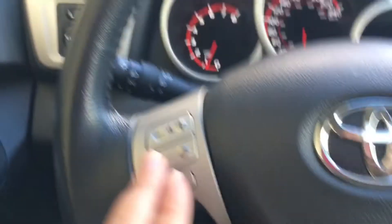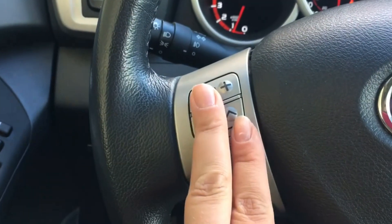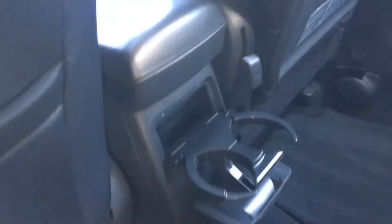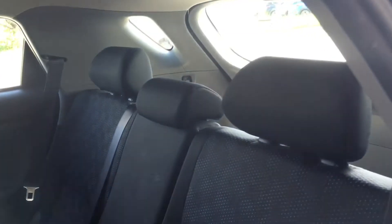I did forget to mention that you do have your audio controls right on your steering wheel, so nice and easy. Moving to the back, giving you easy access to get in and out. You do have your storage there and extra storage on the back seats. Your cup holders do slide out — if you're not using them you can tuck them away. It is a 60-40 rear bench split seat.